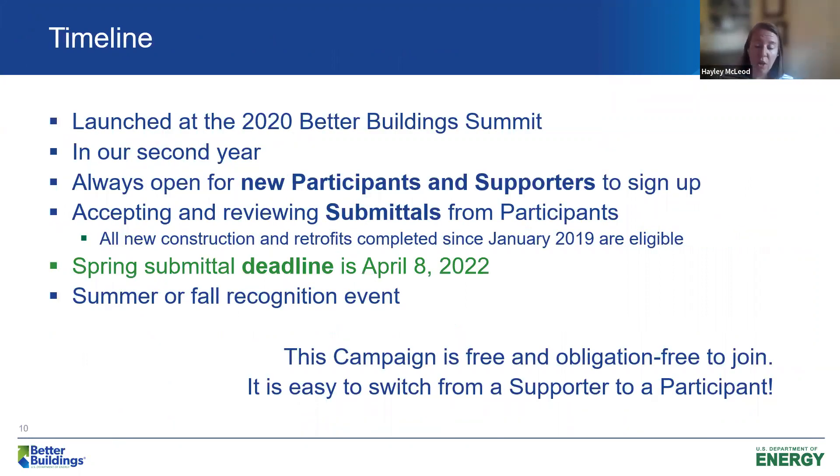The timeline of our campaign: we're closing out our second year, having launched in June 2020 at the Better Buildings Summit. We're always open for new participants and supporters. We are currently actively accepting and reviewing submittals. Our original spring submittal deadline was this Friday the 8th, but we just announced today we are extending that until Friday, April 22nd. Our tool is not super complicated, so if you're interested, you can definitely still get a building in for this year. This campaign is free and obligation-free to join.